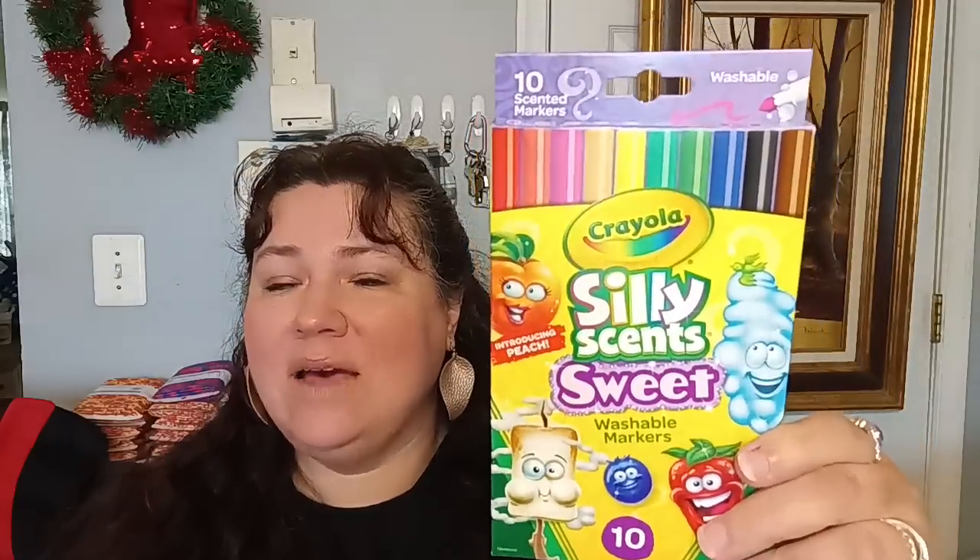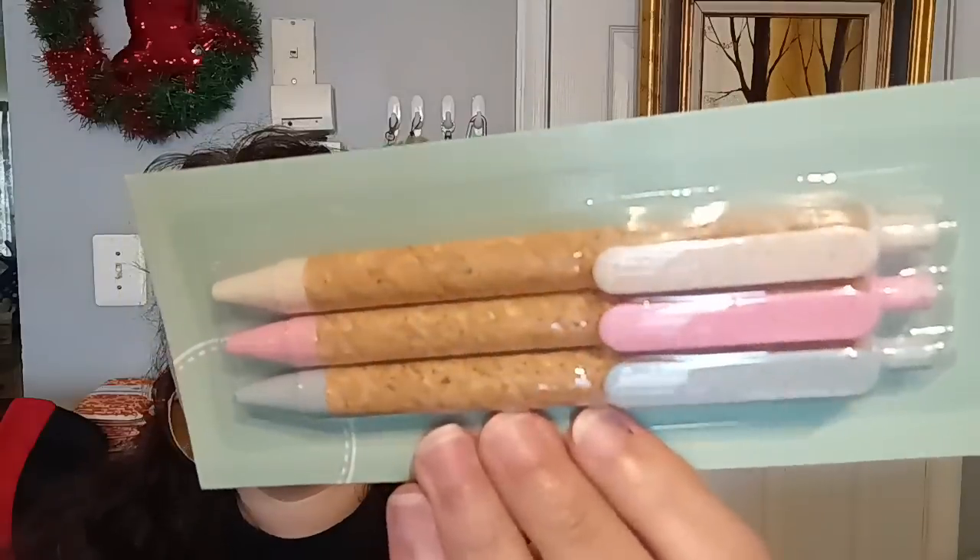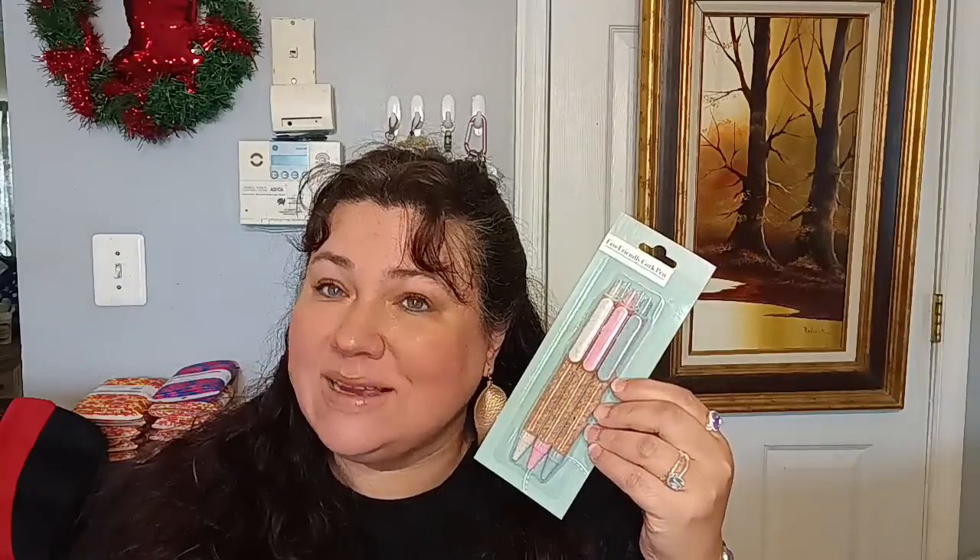I also bought the Crayola Silly Scents — they had the 10-pack. My kids love to draw and color. It includes scents of strawberry, watermelon, cotton candy, pineapple, blueberry, fresh air, mint, peach, marshmallow, and root beer. I was also able to find another one of the eco-friendly earth-friendly cork pens. I'm loving these pens — they feel really nice in the hand, write really smooth, and I love that cork look, so I picked up another one.